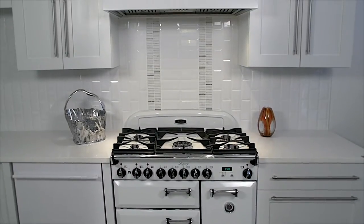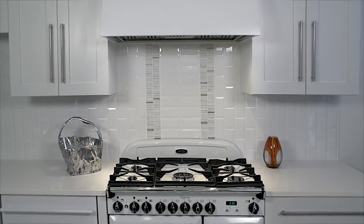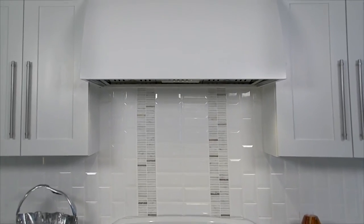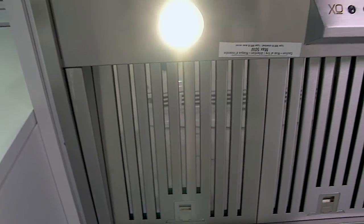The EXO i33 series is the 33 inch wide member of the EXO family of hood insert blowers, making it easy for you to employ EXO quality and performance in your custom built-in hood.